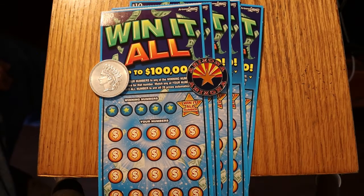What's up YouTube, AZ Scratchers here with another little scratching session. And today we're going to be doing five of my all-time favorite, new favorite ticket, the $10 Arizona Lottery Win-It-All.